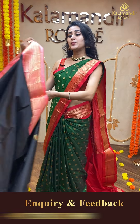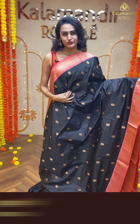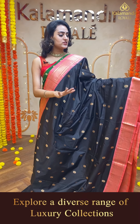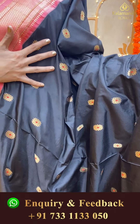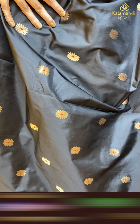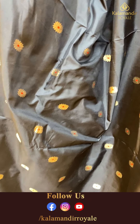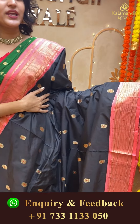We have a store located at Jubilee Hills, store number 36 — come down, it's in Hyderabad. Explore our store because you get to see a lot of beautiful sarees in one single collection. You get pre-draped sarees, fancy sarees, and authentic traditional sarees, as well as bridal lehengas and dress materials. Come down and have a happy shopping experience with Kalamandir Royal.